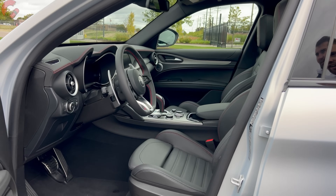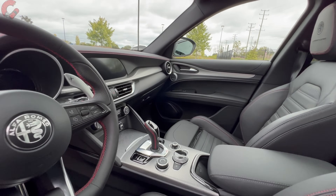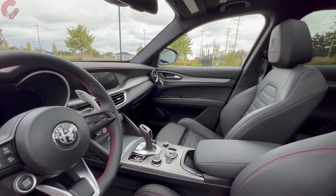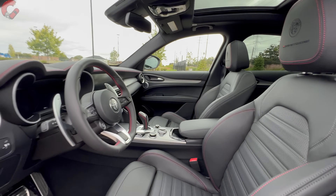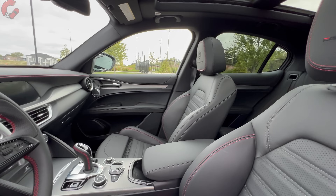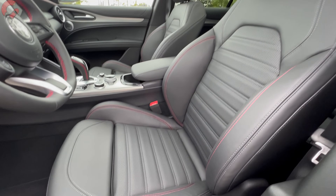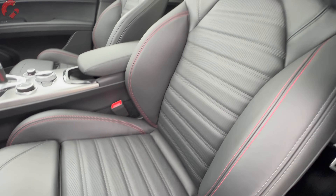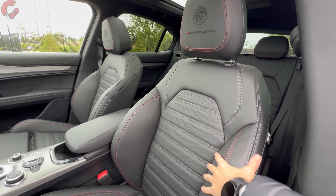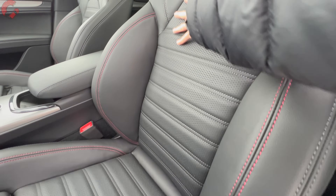Take a look inside the interior. There are no huge design changes versus the 2023 model, but there are those tech updates we'll get into. Let's talk about interior color and material selections. There are some unique ones on board, especially with this Competizione. We have this beautiful sport seat — I really love these seats. Nice thick bolsters and a nice design with a lot of stitching details.